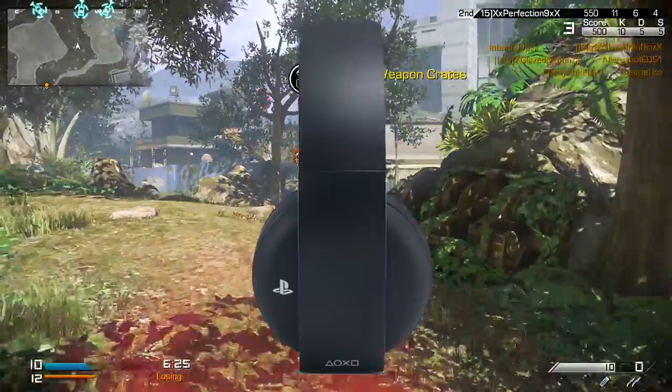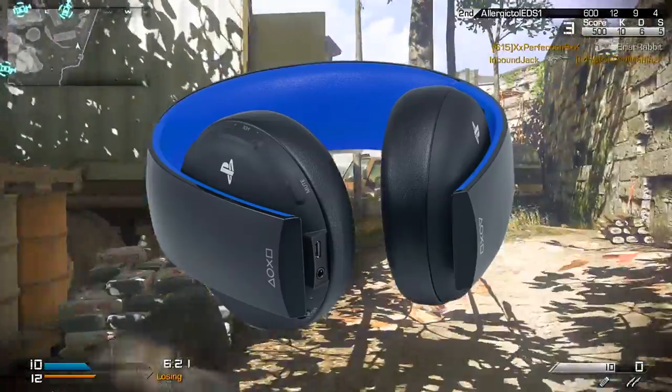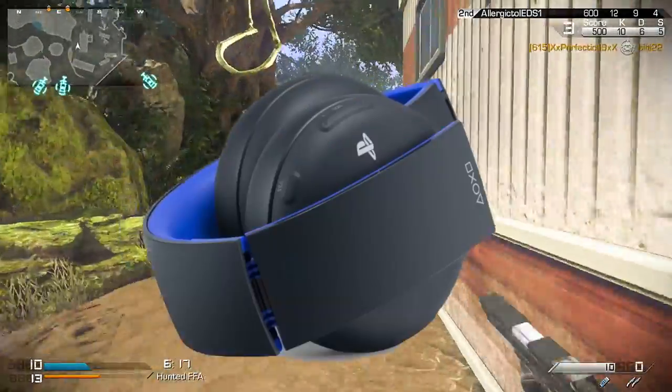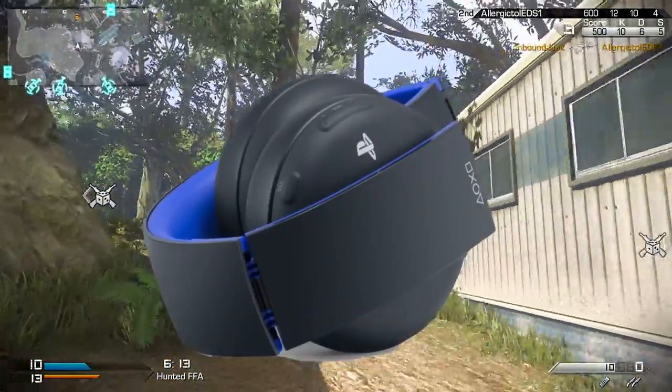The headset is also compatible with your PS Vita and your other mobile devices using an included 3.5 millimeter audio cable. It even folds up and comes with a carrying pouch for listening to music or playing games on the go.